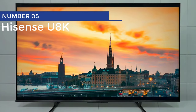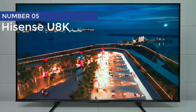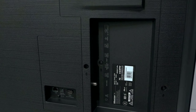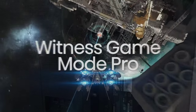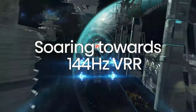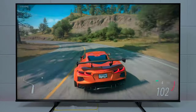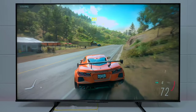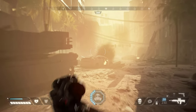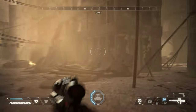Number 5: Hisense U8K. Introducing the Hisense U8K, the superhero of budget TVs. With dual HDMI 2.1 inputs, this bad boy brings 4K 144Hz gaming to your living room. Variable refresh rate, auto-low latency mode, and FreeSync Premium Pro are the sidekicks that round out the comprehensive gaming support. Say goodbye to lag and hello to epic gaming sessions.